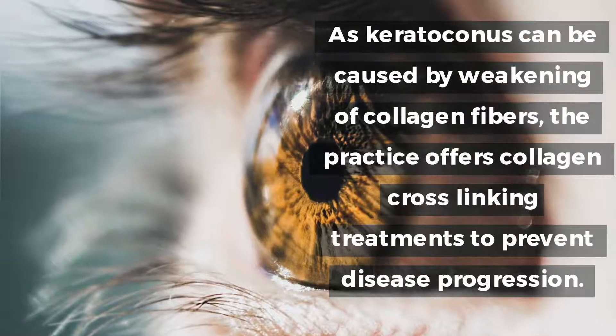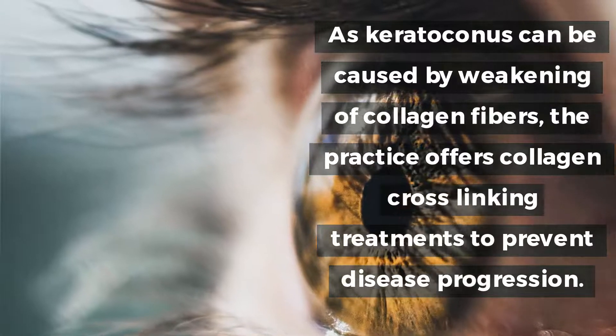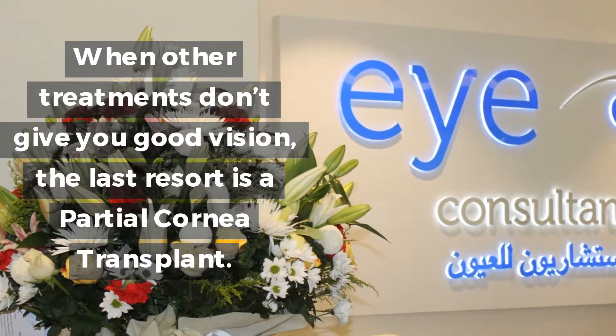As keratoconus can be caused by weakening of collagen fibers, the practice offers collagen cross-linking treatments to prevent disease progression. When other treatments don't give you good vision, the last resort is a partial cornea transplant.